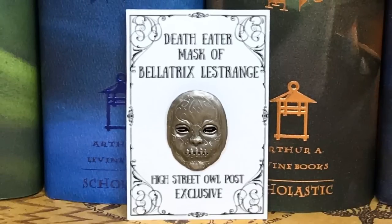You guys know I love replicas. That is so cool. Next we have a black drawstring pouch. It is the Death Eater mask of Bellatrix Lestrange — this is a High Street Outpost exclusive. The detail on there — it's like I can almost see Bellatrix Lestrange glaring at me from the eyes. I hate it, but I love it.